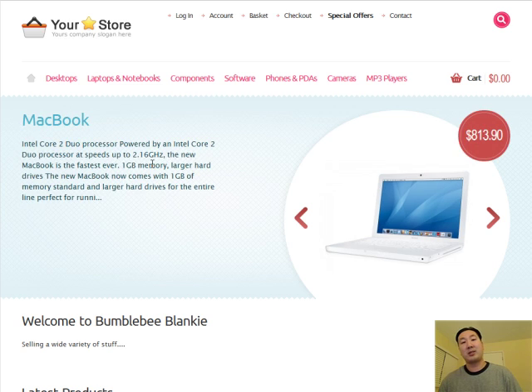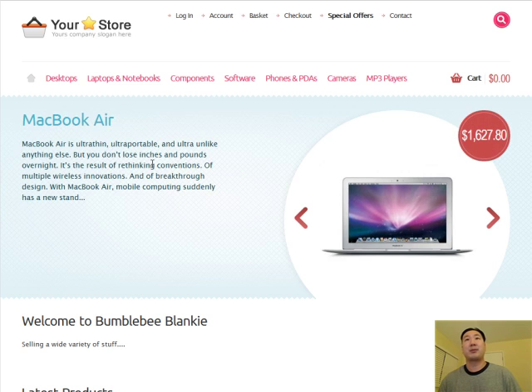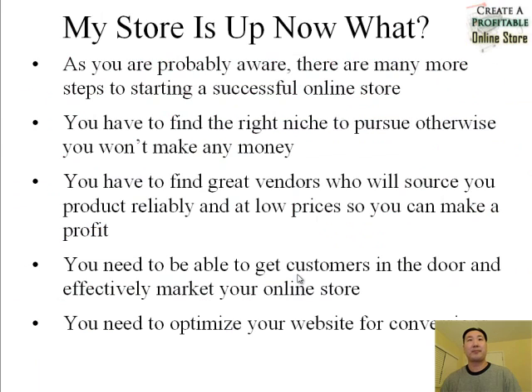I've already taught you how to install security and SSL for your site, and I've already taught you how to accept credit cards. So at this point, once you load up your products, you're ready to sell. But as you're probably aware, there are many more steps to actually starting a successful online store.